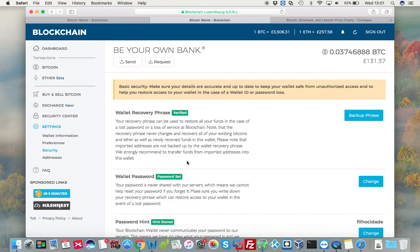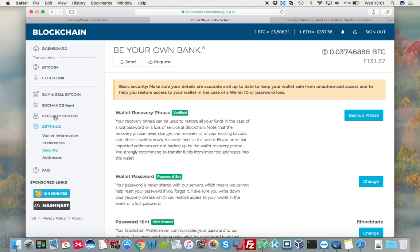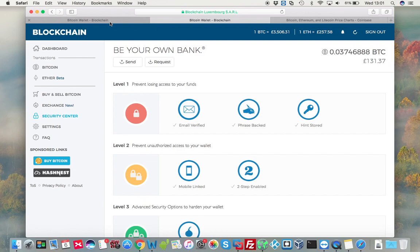Until I saw another website where someone was talking about the 12-word recovery phrase. If you remember when you set up your account, you have this level 1 where you are supposed to write down your 12-word recovery phrase. So basically the solution for this problem — and I hope this works for you — is you cannot recover that password. What you can do is create a new wallet, and your funds will be moved to this new wallet.